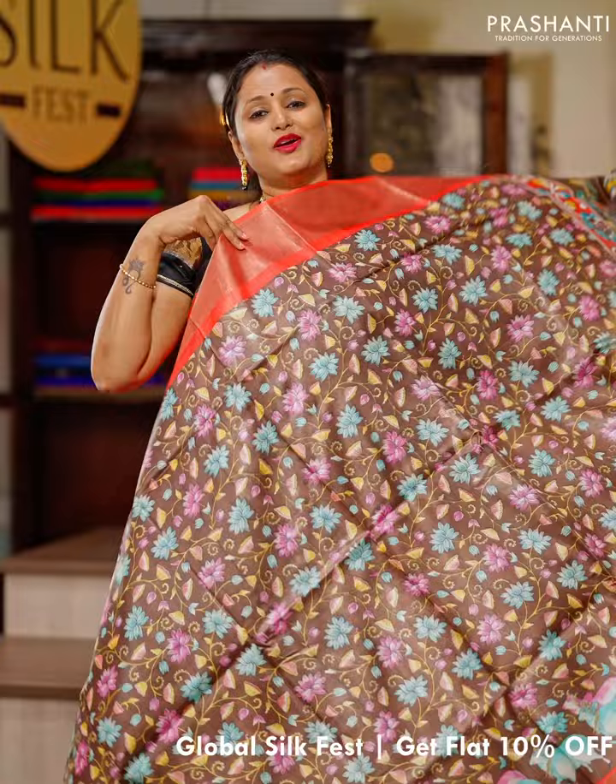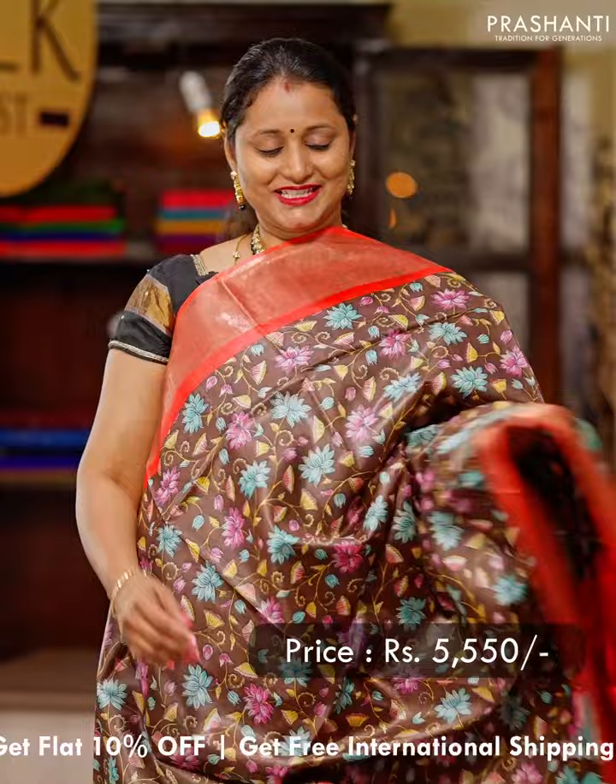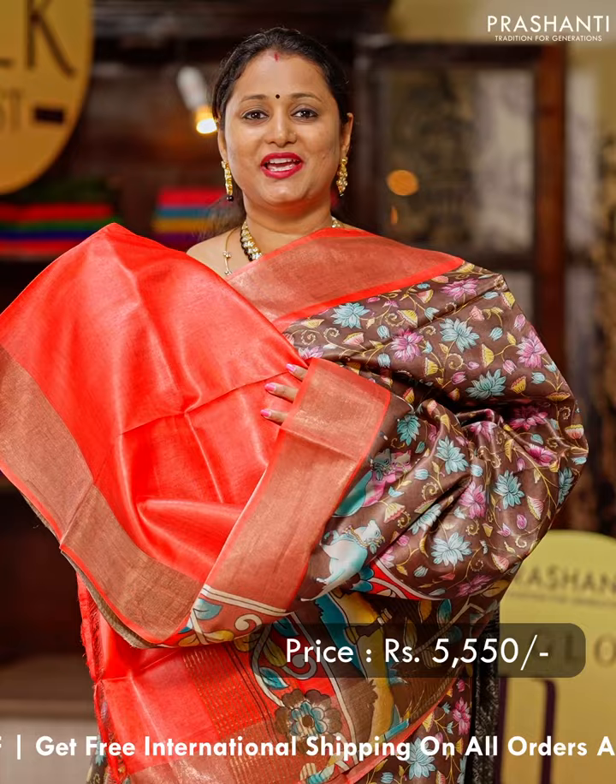Coffee brown with peachish orange. One more pretty saree with pitch-wise style prints that runs all over the body, with kadizari contrast borders on either sides. A printed pallu and a matching blouse in peachish orange. Priced at $5,550.